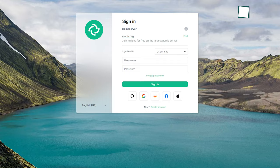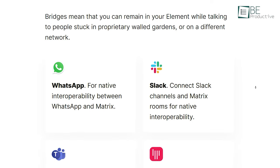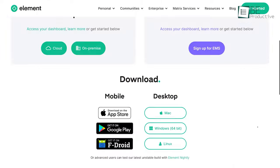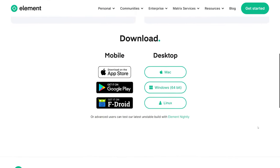When creating an account, Element does not ask for your phone number. Other features include an easy-to-use interface, advanced online communication tools, secure file sharing, group video chat with voice over IP, and easy integration with your favorite online communication and project management tools. Best of all, it's free and available on multiple platforms including Mac, Windows, Linux, iOS, and Android.